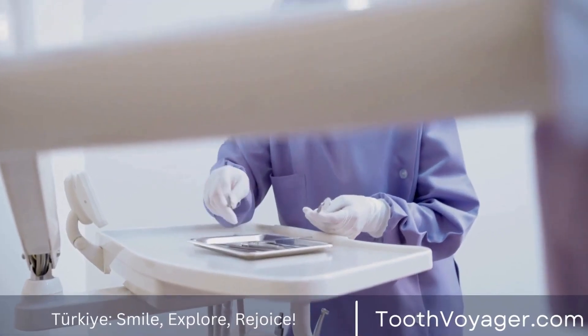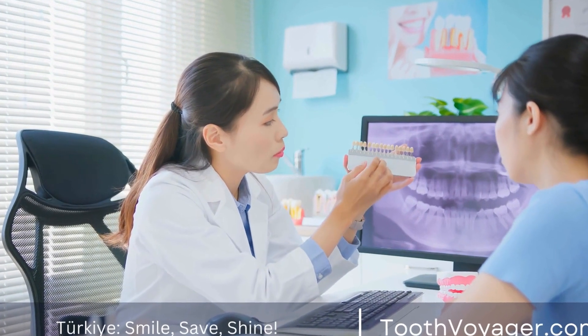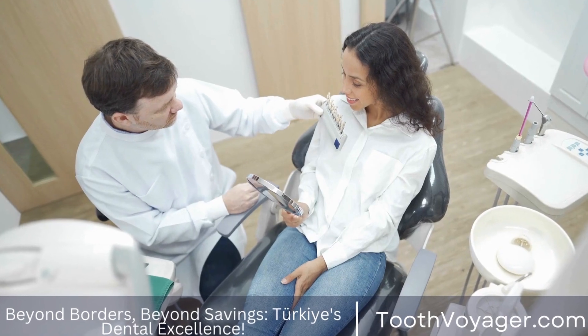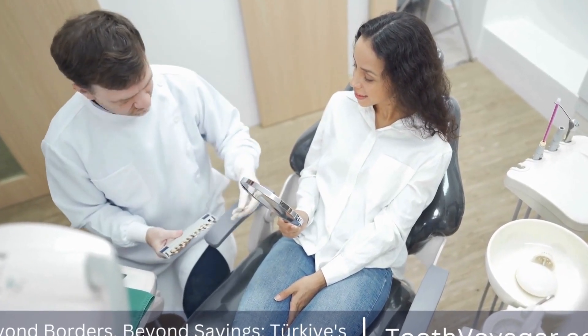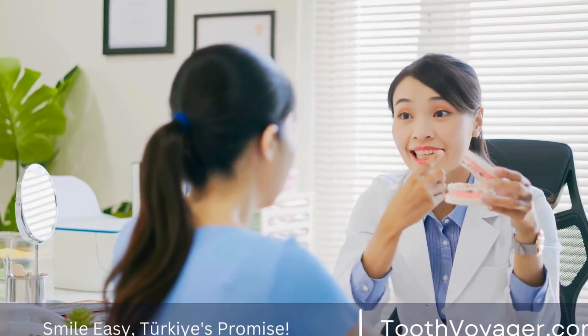Different methods of orthodontic treatment: Traditional metal braces are still the most commonly used orthodontic treatment. They are effective in correcting a wide range of alignment issues, from overcrowding to crooked teeth. Clear aligners are a more discreet alternative to braces.